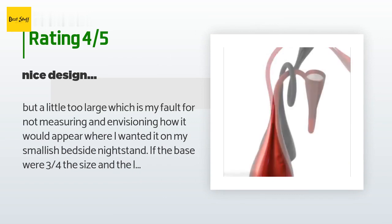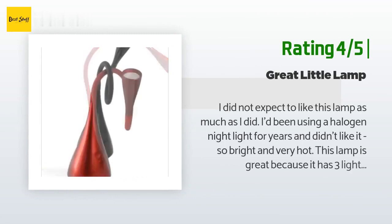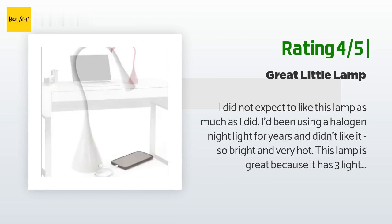Another happy customer said: 'I did not expect to like this lamp as much as I did. I'd been using a halogen nightlight for years and didn't like it — so bright and very hot. This lamp is great because it has three light levels, so you tap the first one and it is perfect for the middle of the night, without feeling like you are being interrogated by police.'